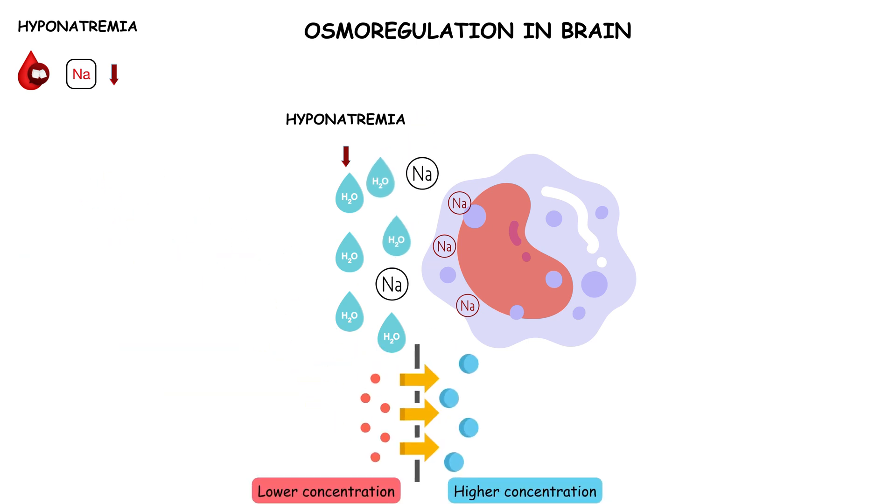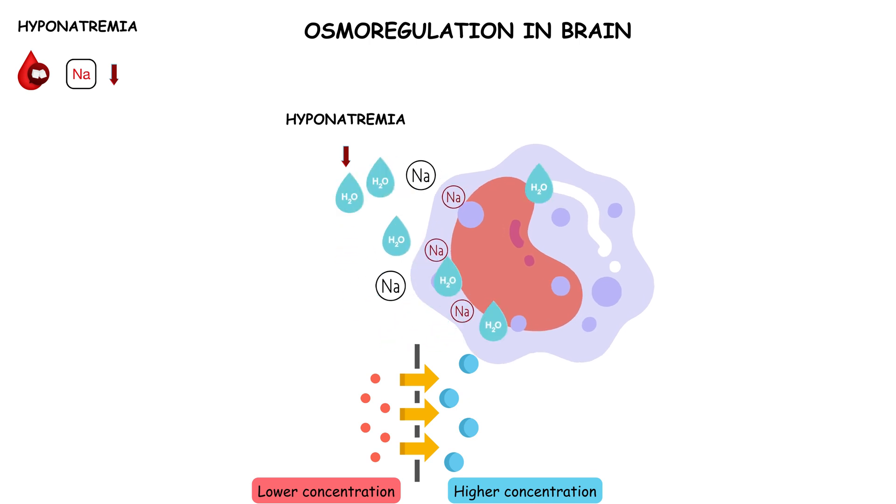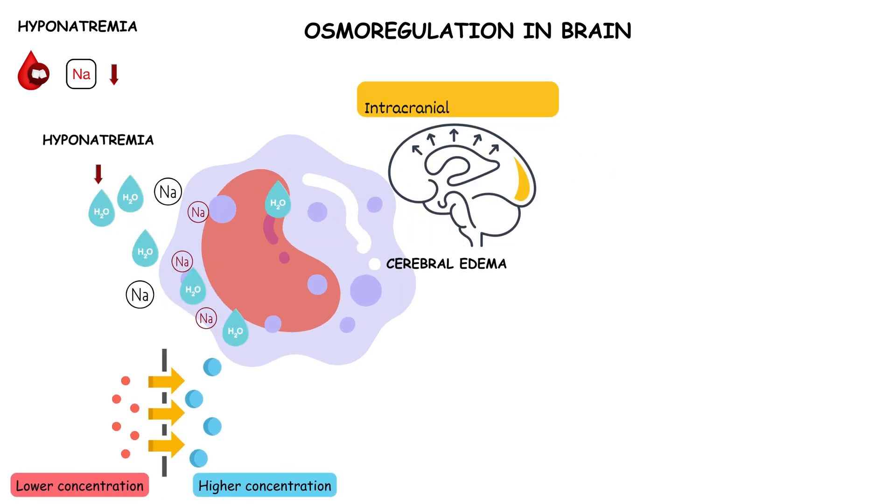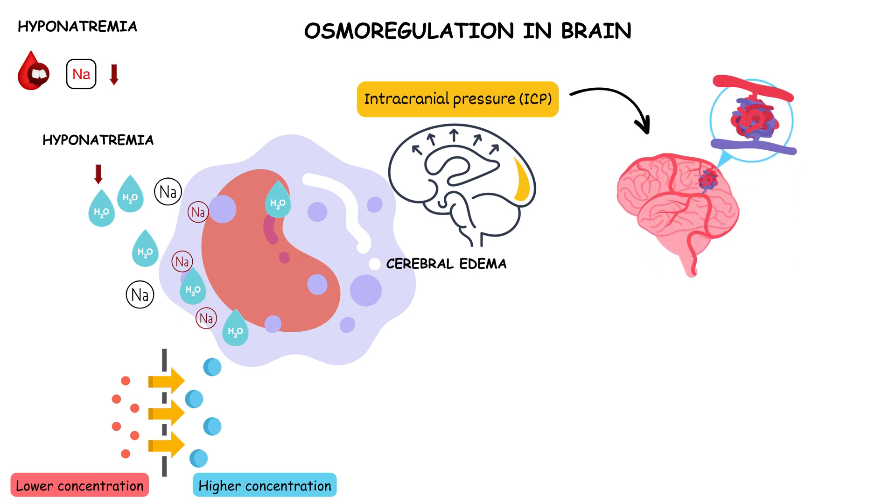With lower extracellular sodium levels, water tends to move into cells, including brain cells, to equalize the concentration. This influx of water into brain cells can lead to cell swelling and expansion — a condition termed cerebral edema. Cerebral edema can lead to increased pressure inside the skull, known as increased intracranial pressure. Increased ICP can cause compression of blood vessels, reduce blood flow to the brain, and potentially life-threatening consequences.